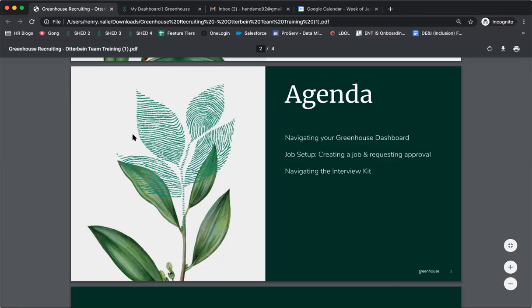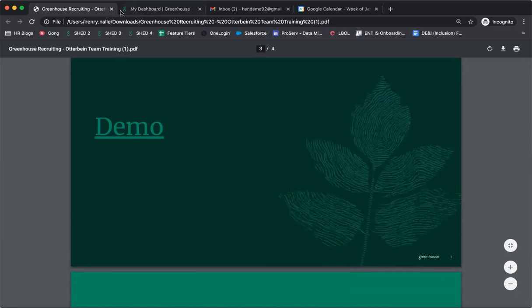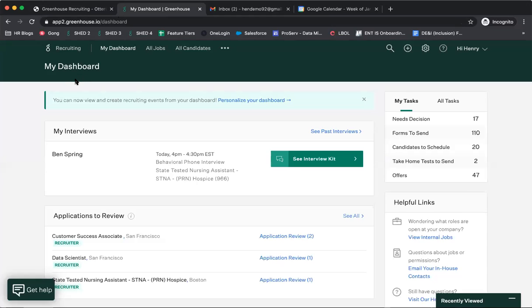We're going to spend most of our time today not in this deck, but actually in Greenhouse. I've switched over to my Greenhouse demo account, which I've engineered to reflect the work that Michelle has done to make this more relevant to the items you're going to be seeing. Greenhouse is really going to be the new tool you're using for recruiting — designed to be that single source of truth for all recruiting initiatives at the organization, so everything can be tracked and monitored in one place.